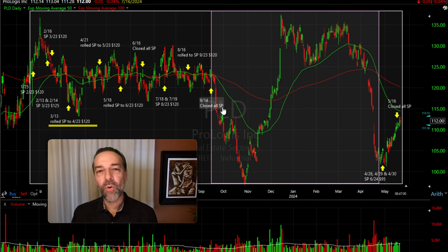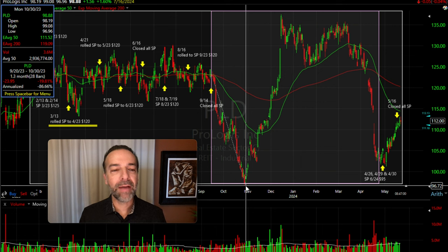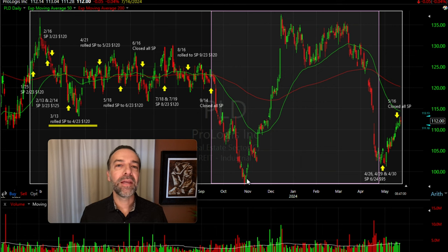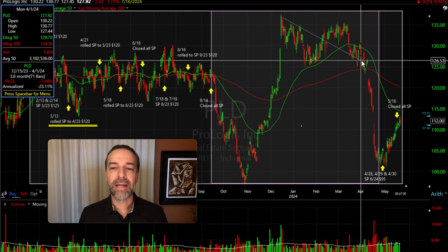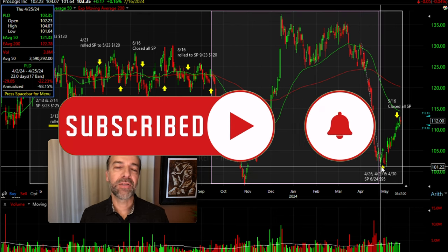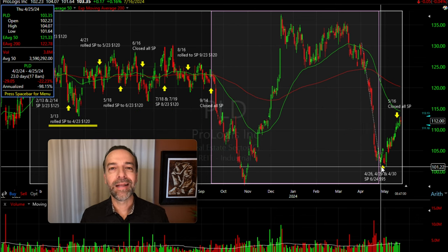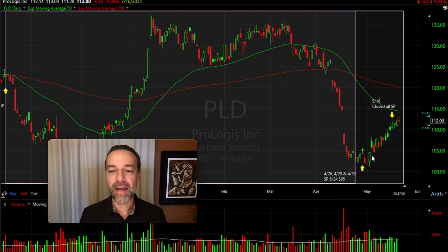PLD was scheduled to announce earnings again, so I wanted to be out of that position — I didn't want to risk being in a cash-secured put option position through earnings. We exited, and that was the right decision because over the next month and a half PLD declined almost 20%. Then things got really choppy: after that 20% decline it had an advance of right at 40%, then it calmed down and traded sideways in a wide range between $123 and $140 per share, and then experienced another big drop of over 20% in less than a month. But in late April it looked like it began to find support around $100 per share.